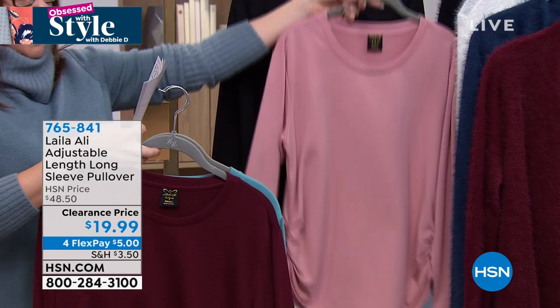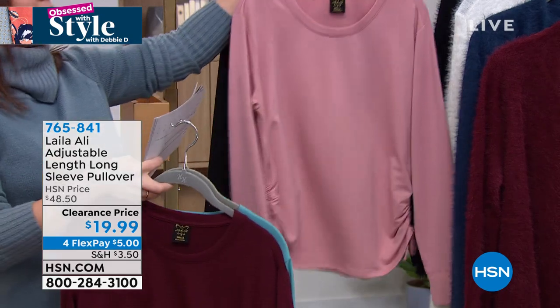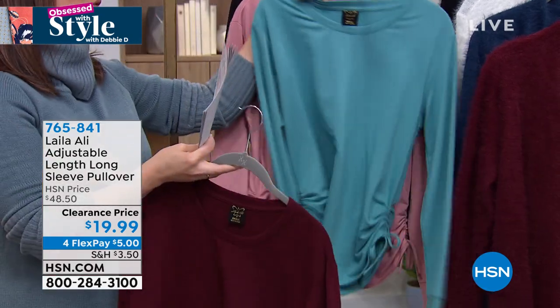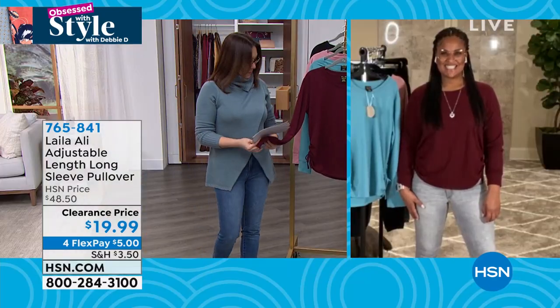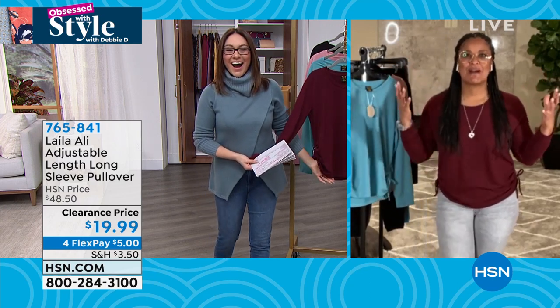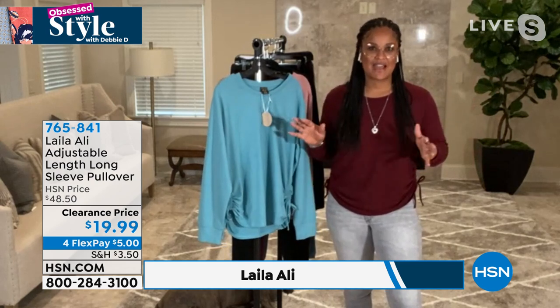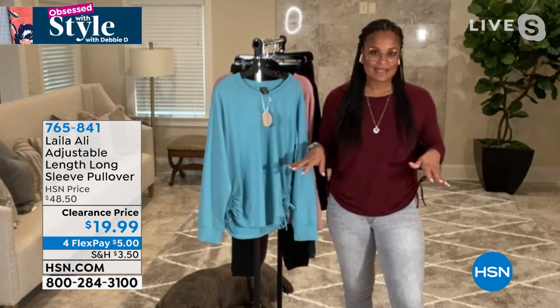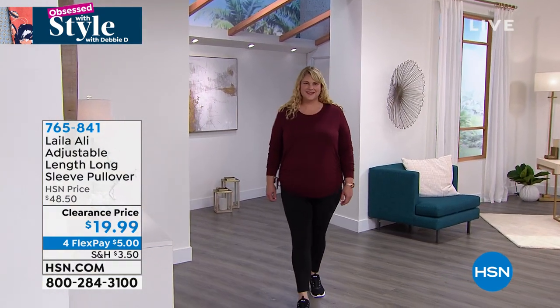Layla noted her glasses are transition lenses that darkened under the studio lights. She's happy to be here and surprised there are still some available at this lower price. She calls it a definite must-have top — very basic but easy to wear multiple ways. Sometimes you want to wear it with jeans or with leggings and matching pants, and you can adjust where it hits you on your body.